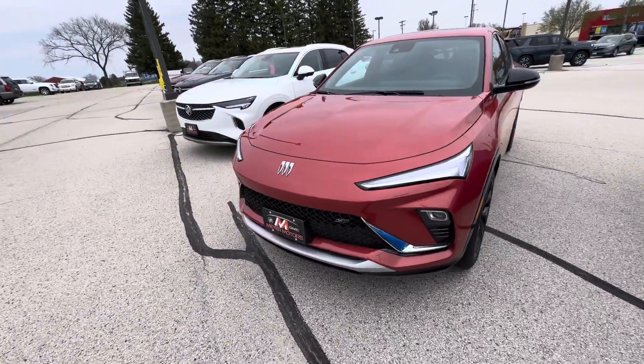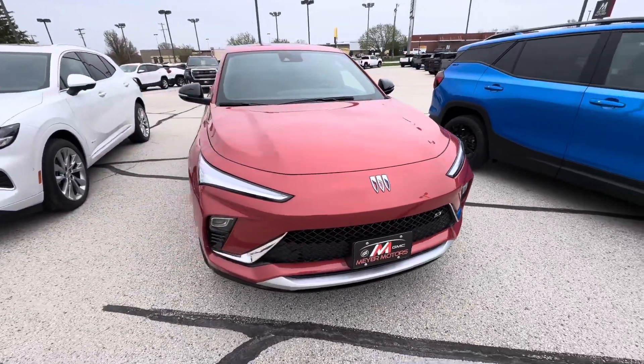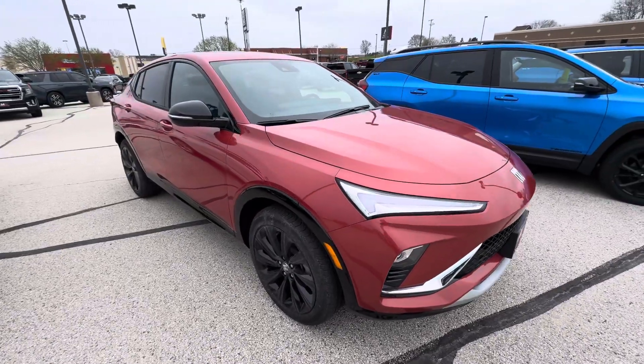This vehicle has the Sunrise Red Metallic exterior color, a 1.2 liter turbo engine, adaptive cruise control, sunroof, and power liftgate.